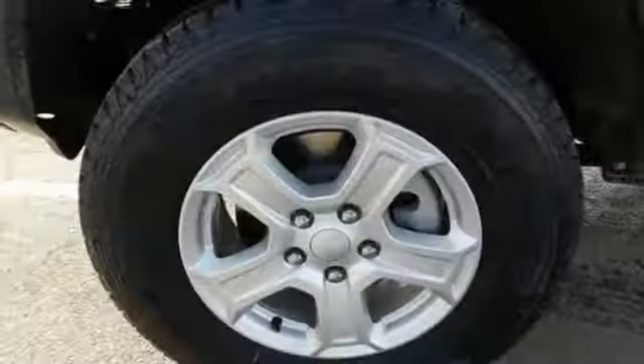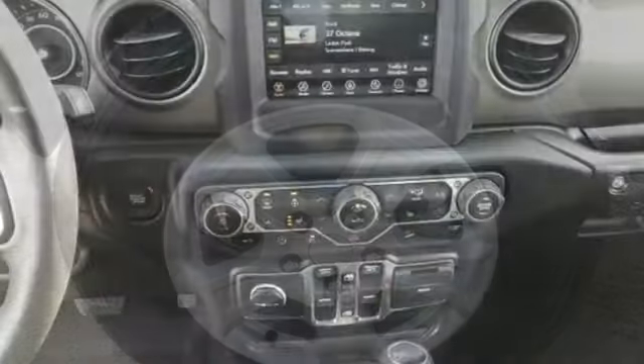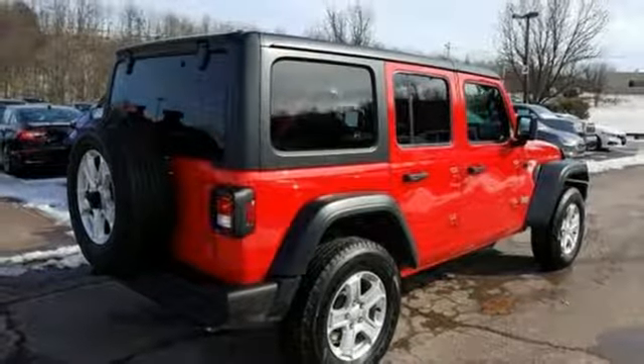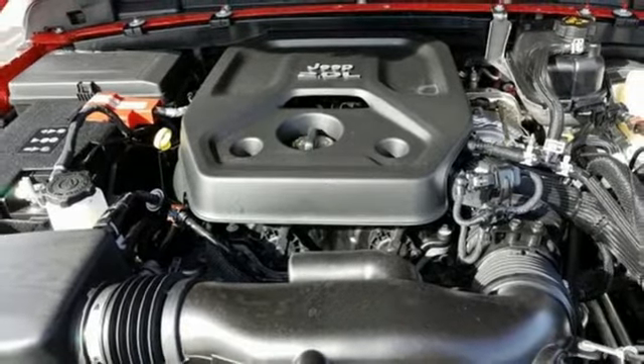It comes nicely equipped with features you'll love: turbo inline four-cylinder engine, dual-zone climate control, streaming audio, configurable instrument gauges, heated steering wheel, remote engine start, external memory control, Targa sunroof, wireless phone connectivity, and power heated mirrors.